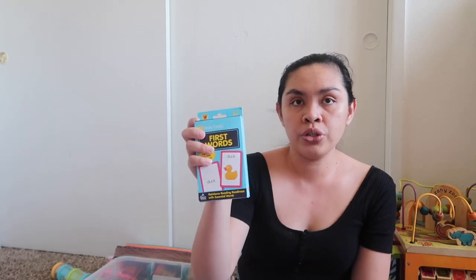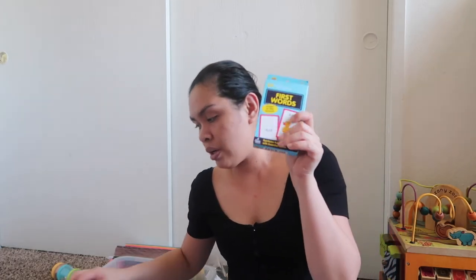We also have a busy book she can use on the go — for zippers, ABCs, and numbers. And we have flashcards given to us by a friend. There are 54 first-words flashcards for four-year-olds with pictures like duck and fox. I want to incorporate these with her. She can also play on her iPad — I don't want to limit her screen time completely.